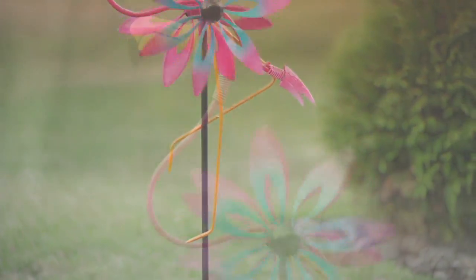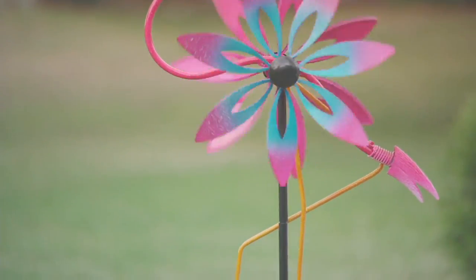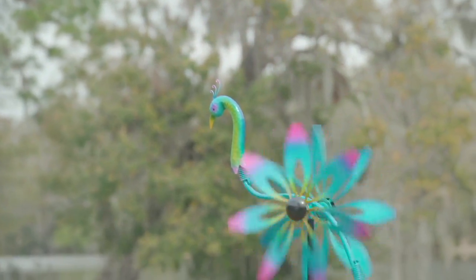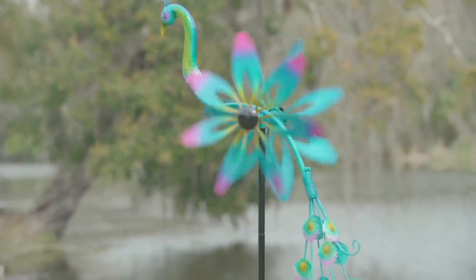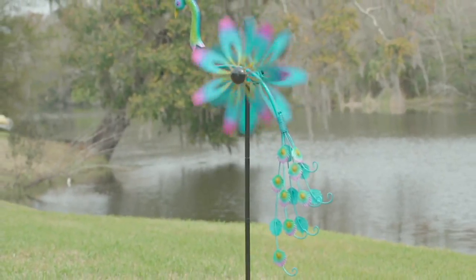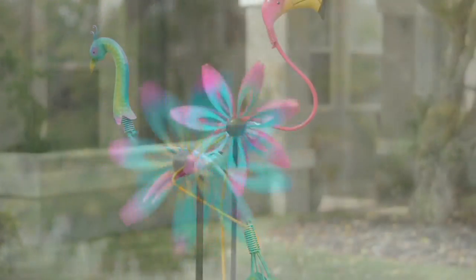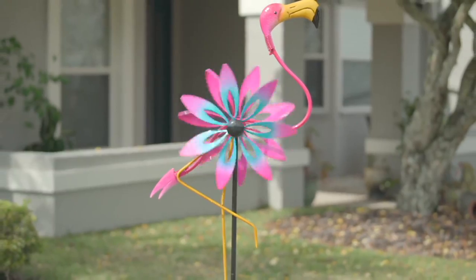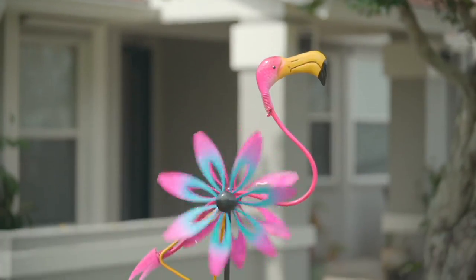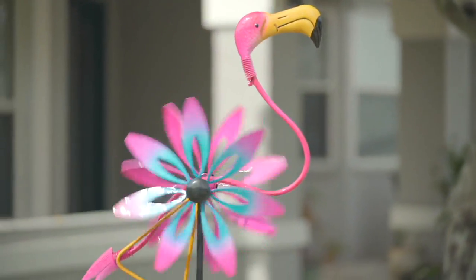I always say gardening is a competitive sport. You want to have those things in your yard that are unique and different and not the same thing everyone else has — and this is definitely one of those pieces. It's going to bring a smile to your face. Everything's serious nowadays. You want to come home and smile. You want to make your home, your garden, your outdoor space a happy place, that oasis you want. And these are absolutely going to bring that smile to your face.